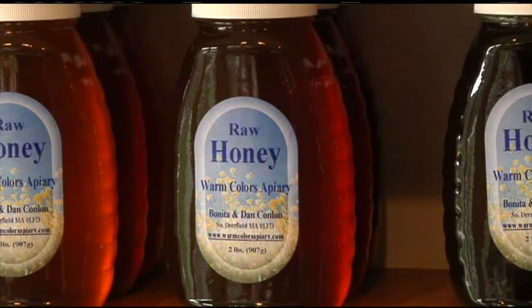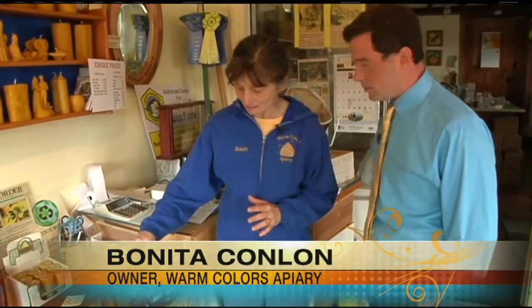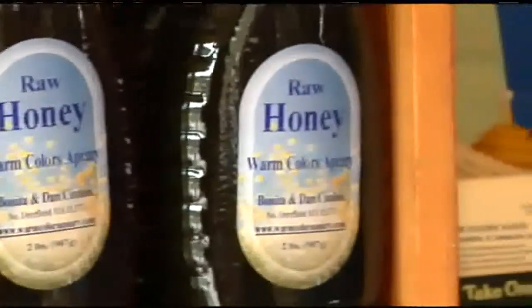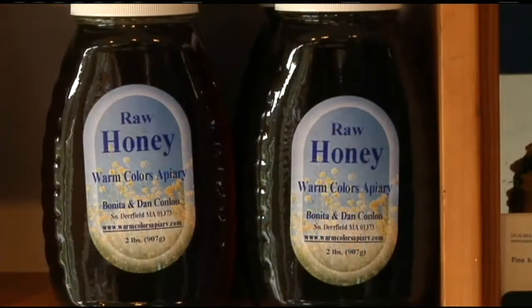You want to taste light to dark so that you can understand the subtleties of the lighter one — that's how you would do it. Honey is wonderful by itself, but it's great in yogurt. I make my own granola. There are a lot of recipes. Honey.com has a lot of recipes. Now, that one should taste a little stronger, maybe, because we're getting darker.